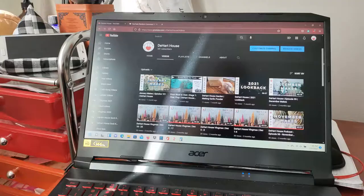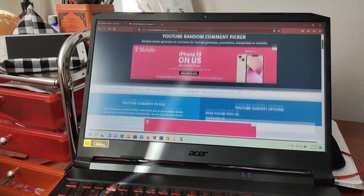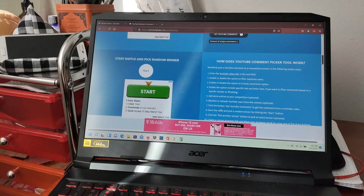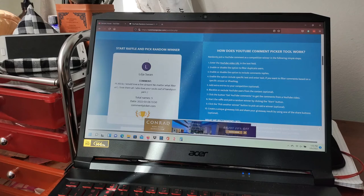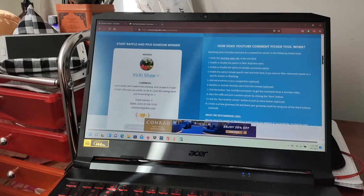Anyway, let me pull up last month's video so I can pick a winner for the giveaway. Last month's video was the January Makes. I took the URL and put it into the YouTube random comment picker. We had five comments on that video, and now we'll randomly choose a winner. The winner is Vicki Shaw! My question was about doing a live stream on the channel, and Vicki says she personally doesn't watch live streams but would watch it later if that's the way I prefer to do it.